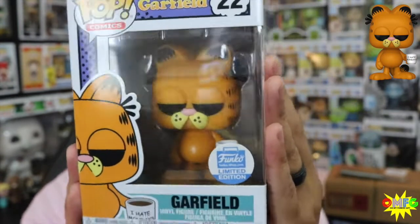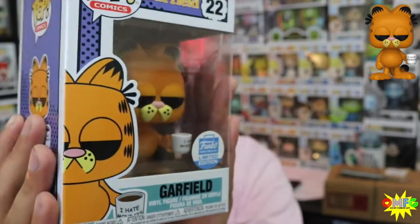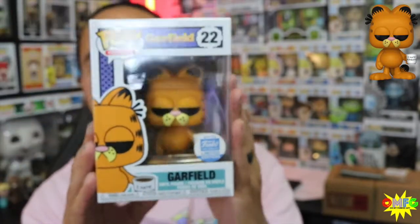I know he sold out fairly quickly, but I was able to get my hands on him. That is the Garfield Funko Shop Exclusive — super pumped to have him in the collection.